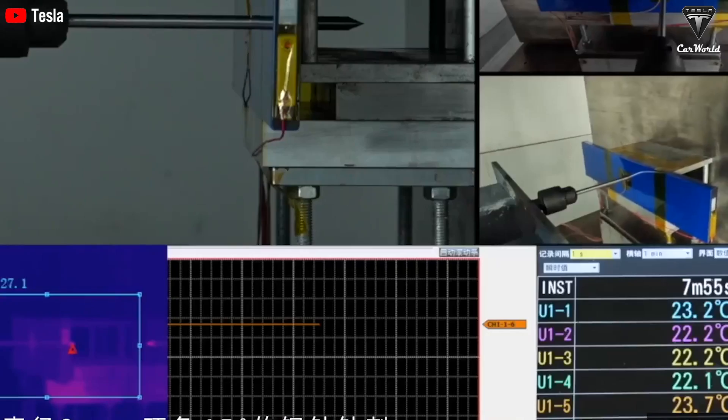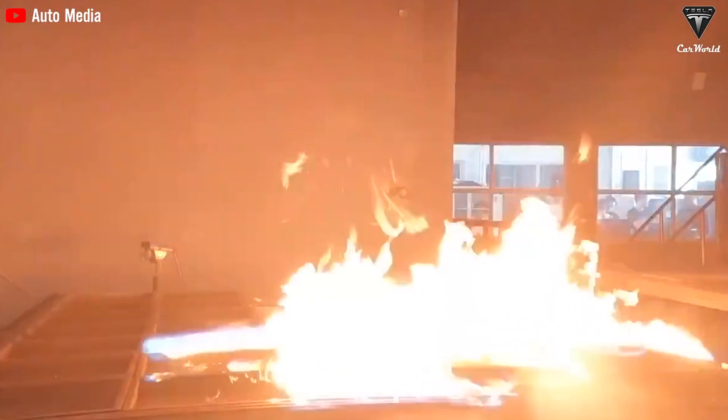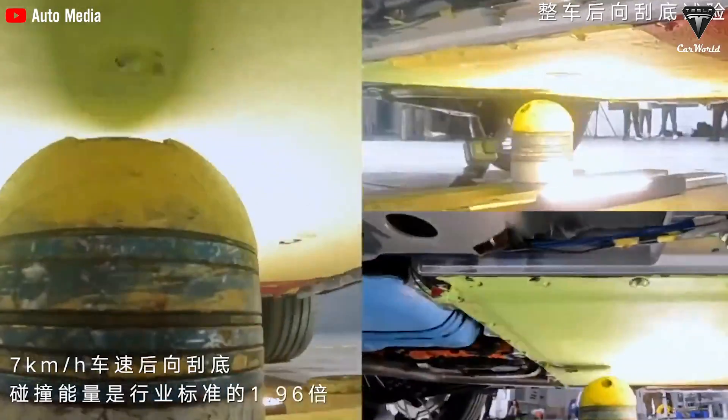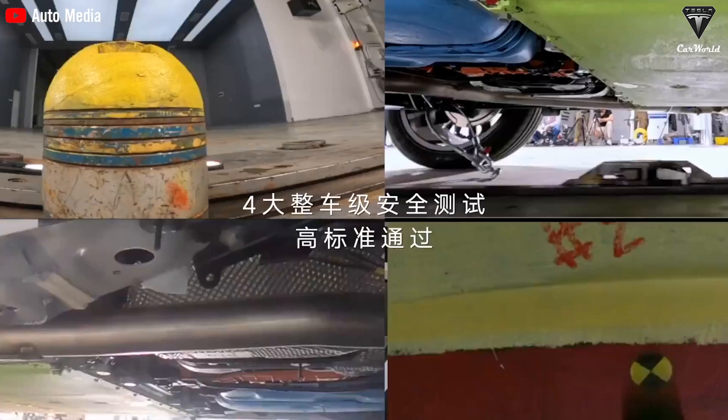Testing included core penetration, immersion in corrosive seawater, dropping with severe impact on three sides of the battery, external battery fire tests, vehicle side impact tests, front underside scraping tests, rear underside scraping tests, vehicle underside scraping tests, and more. All battery safety test categories exceeded national standards significantly.